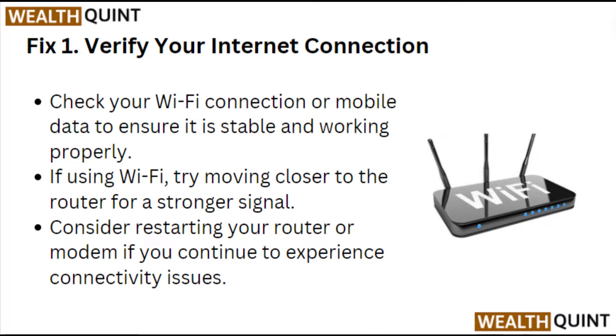Fix 1: Verify your internet connection. Check your WiFi connection or mobile data to ensure it is stable and working properly. If using WiFi, try moving closer to the router for a stronger signal. Consider restarting your router or modem if you are experiencing connectivity issues.